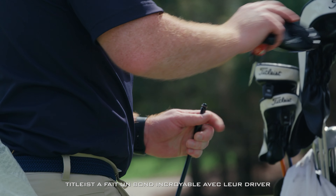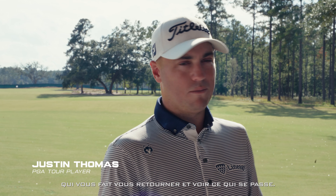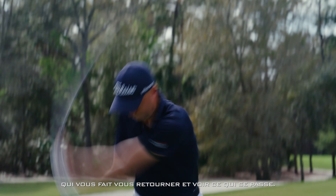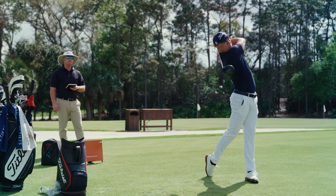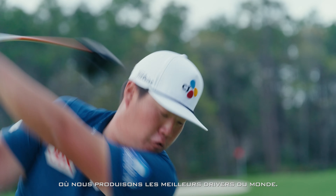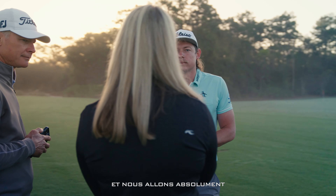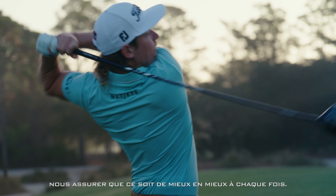It's been an unbelievable jump that Titleist has made in the drivers. The sound it makes is something — it'll kind of make you turn around and see what's going on. We're now at that level where we do make the best drivers in the world. There's no question. And we absolutely are going to make sure it's better every single time.